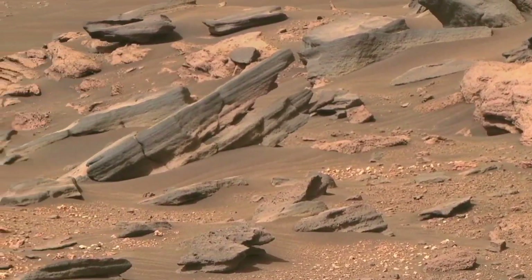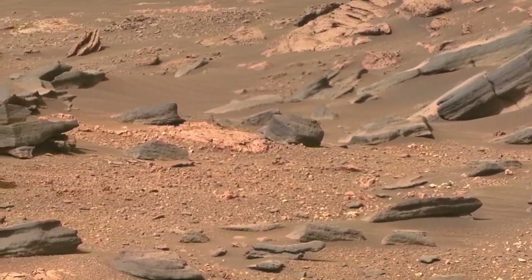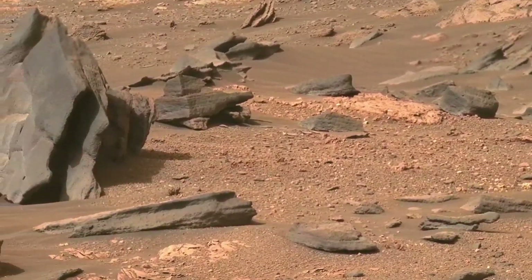Did this piece land here after that crash, or was it blown here by the wind? A follow-up tweet included a close-up image of the overall piece.